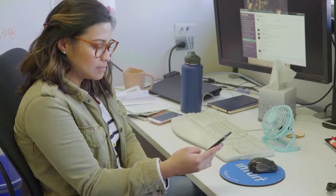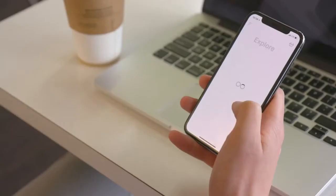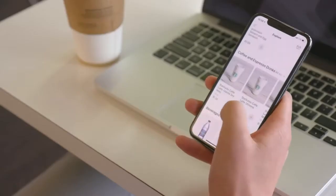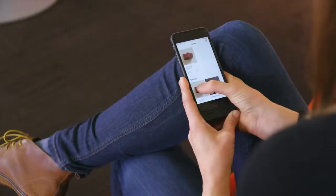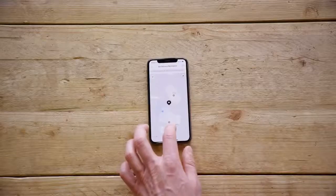A campus employee or visitor will go to starshipdeliveries.com, download the app on their mobile device, and start ordering food today. They open the app and are presented with many options from the local cafeteria — you can get a burger, a Philly cheesesteak, popcorn, whatever you want. They drop a pin on the map representing where they'll meet the robot.